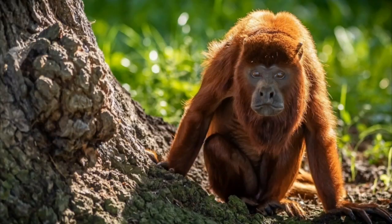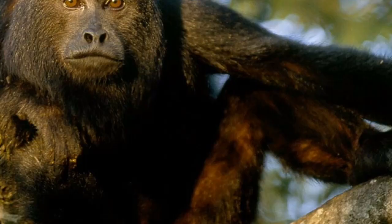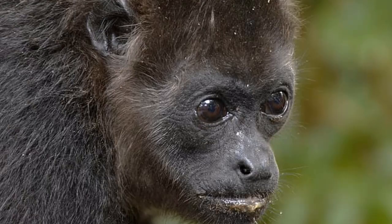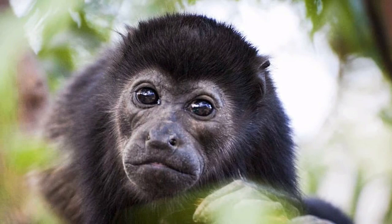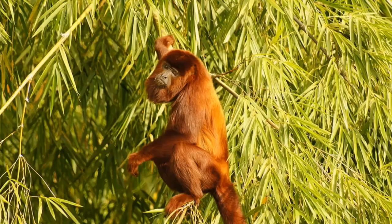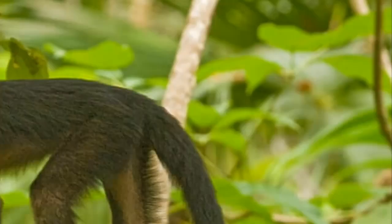What are some predators of howler monkeys? Predators include jaguars, snakes, and birds. What is the average litter size? The average litter size is 1. What is an interesting fact about howler monkeys? Howler monkeys spend 80% of their time resting. What is the scientific name for the howler monkey? Alouatta. What is the lifespan of a howler monkey? Howler monkeys can live for 15 to 20 years. How fast is a howler monkey? A howler monkey can travel at speeds of up to 18 mph.